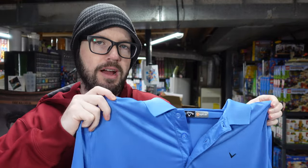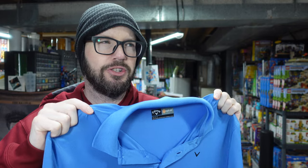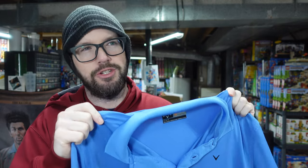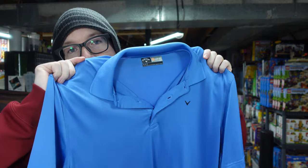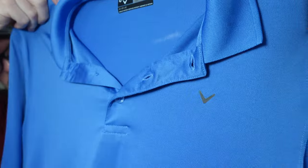Normally when I go to a thrift shop, I really like to find price tags, because in a lot of places it's kind of hard to know — are you charging me the short sleeve rate, or the jacket rate, or the hoodie rate? But at this place, if you didn't find a tag, then it was only $1, and this one did not have a tag. It's a Callaway golf polo.